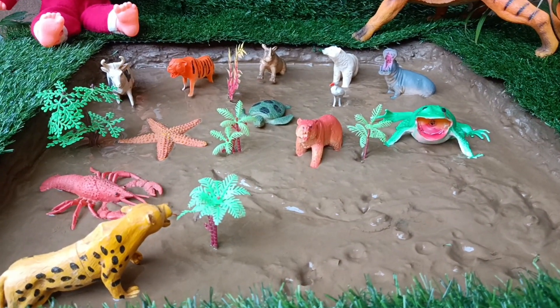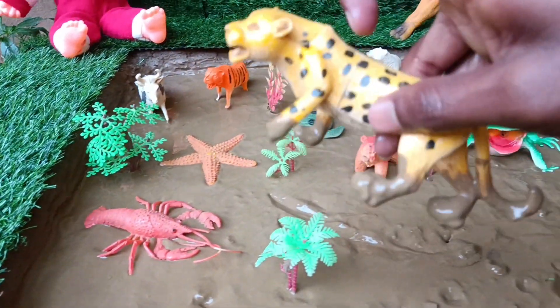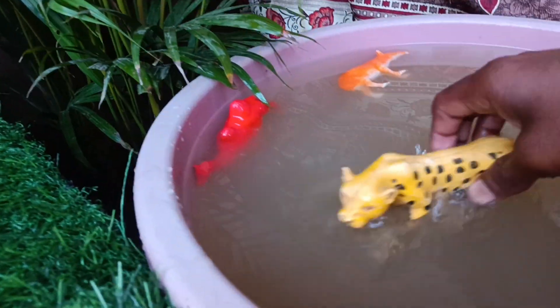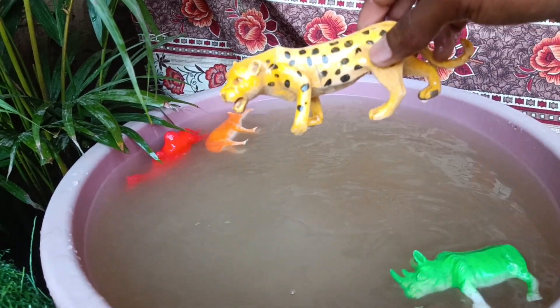Now you have the next wild animal — the leopard. Let's clean it up. Leopards are solitary and stealthy hunters, capable of dragging prey twice their weight up into a tree to keep it safe from scavengers.